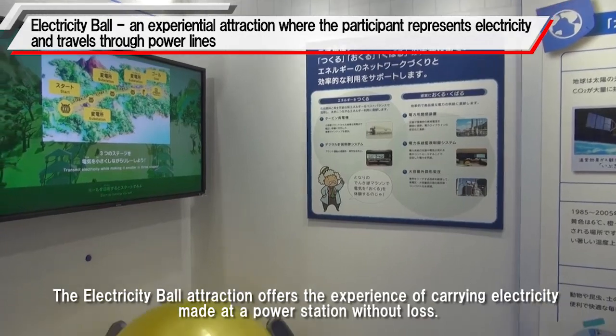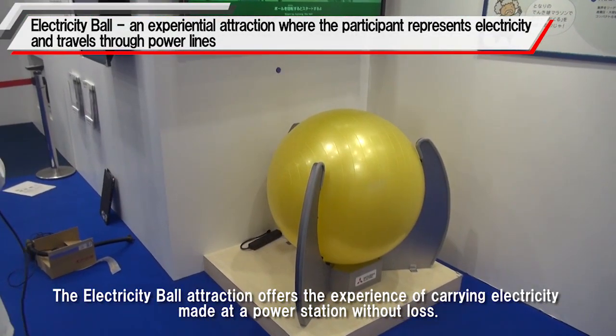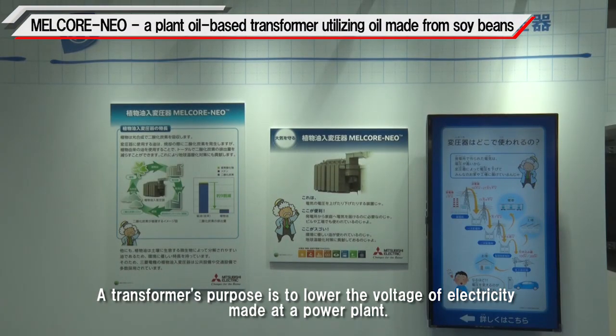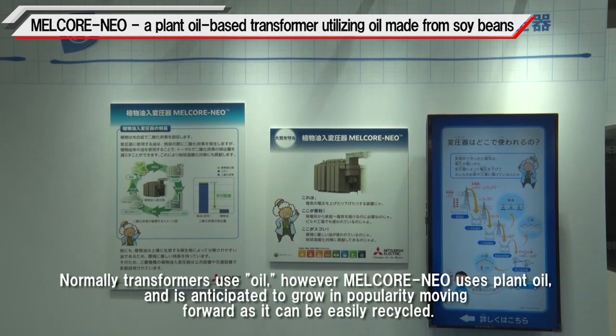The electricity ball traction offers the experience of carrying electricity made at a power station without loss. A transformer's purpose is to lower the voltage of electricity made at a power plant. Normally, transformers use oil. However, Merukua Neo uses plant oil and is anticipated to grow in popularity moving forward as it can be easily recycled.